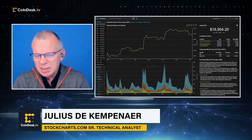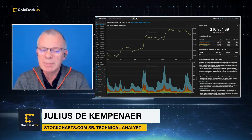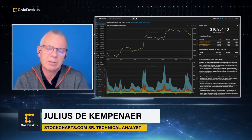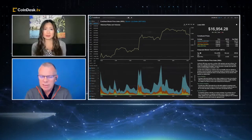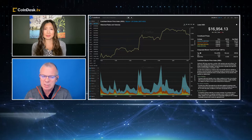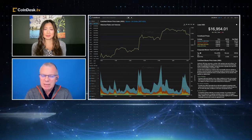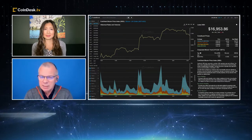So in the near term, we may see a little bit more upside, but in my view it's very, very limited towards that $18,000 level. And if you're approaching Bitcoin from the long side, I'd be very, very careful, because the upside potential is about $1,000, while the downside risk is a multitude of that.